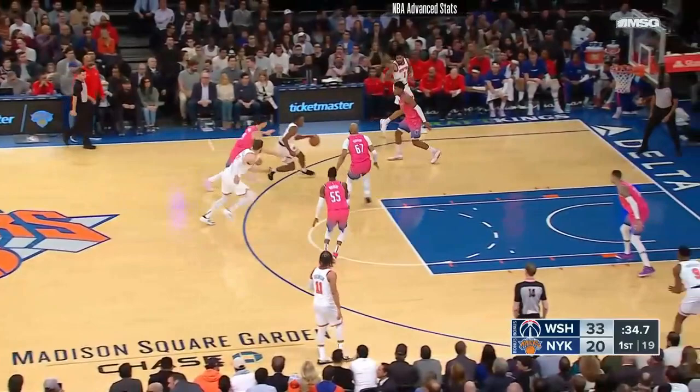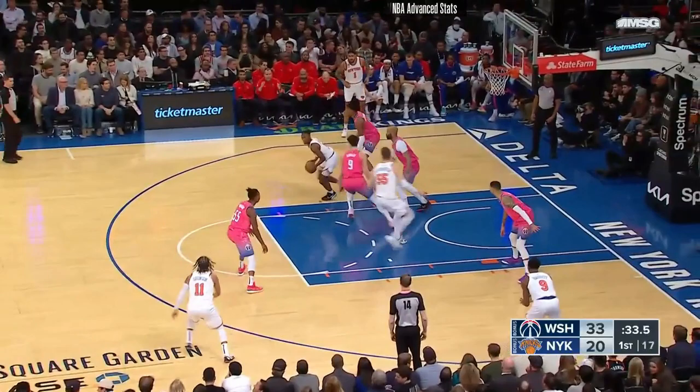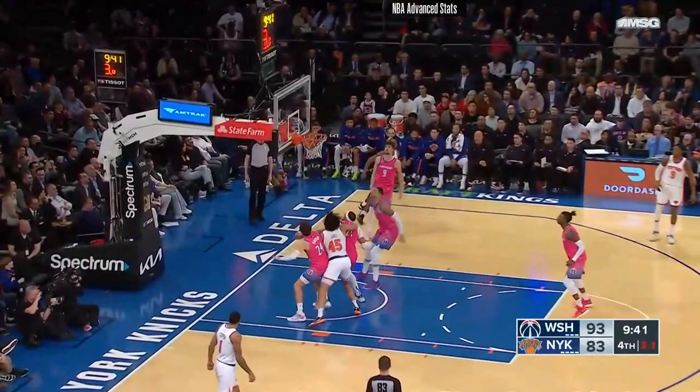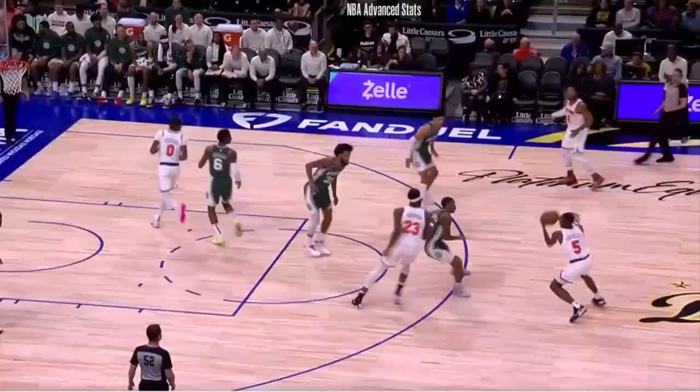And then the short-range mid-range, which he really didn't have in his game his first couple of seasons. Typically he's picking this dribble up and finding a teammate, but he's going to go to that left shoulder turn. His release point is a tad bit higher than it's been in the past. When he's in that area, it's just another aspect to his game that's going to make him more versatile. Again, going baseline, he gets a tough defender — finishing.